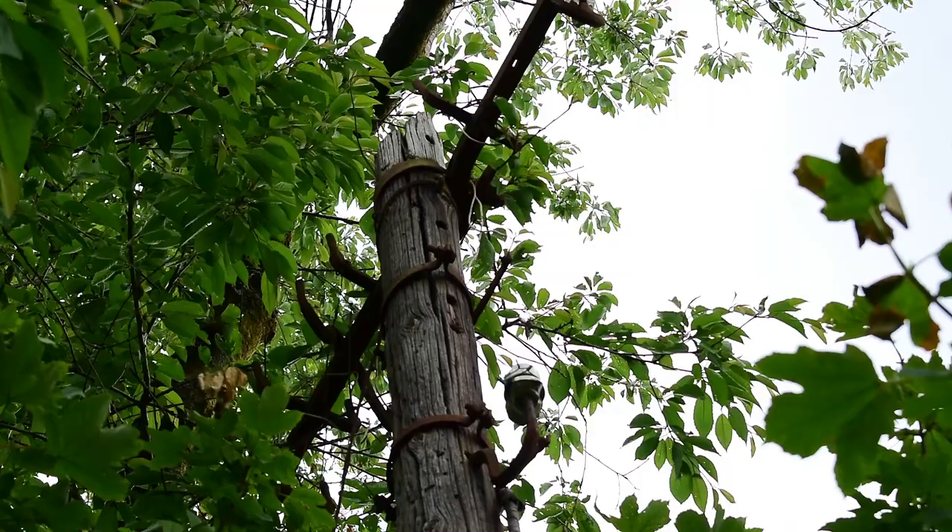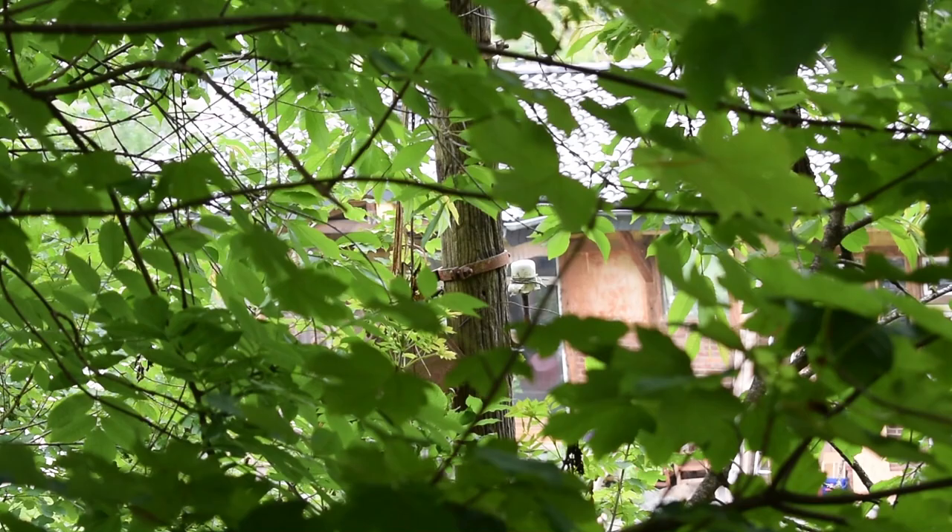Man findet noch viel rechts und links der alten Bahntrasse, so wie hier in Heinsberg, wo sich im Unterholz noch ein alter Telegrafenmast versteckt hat.